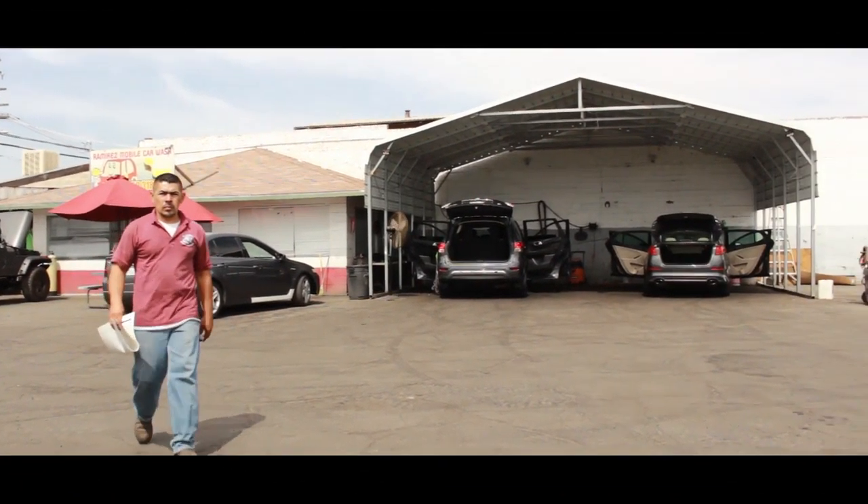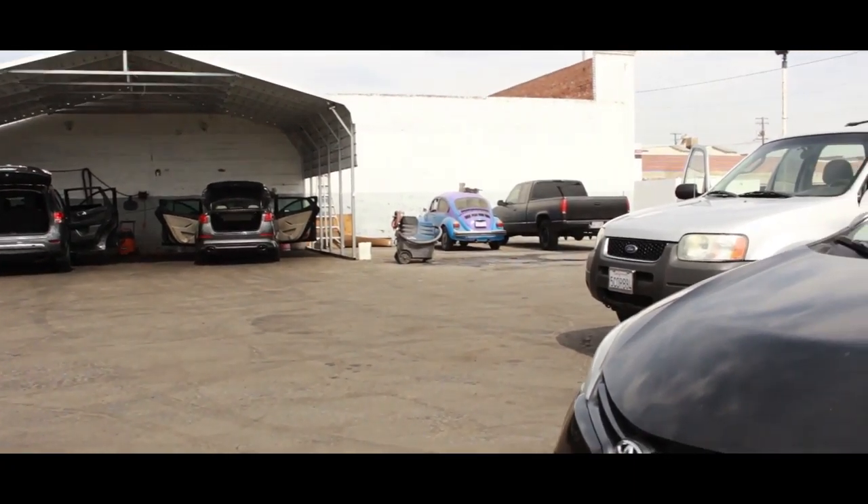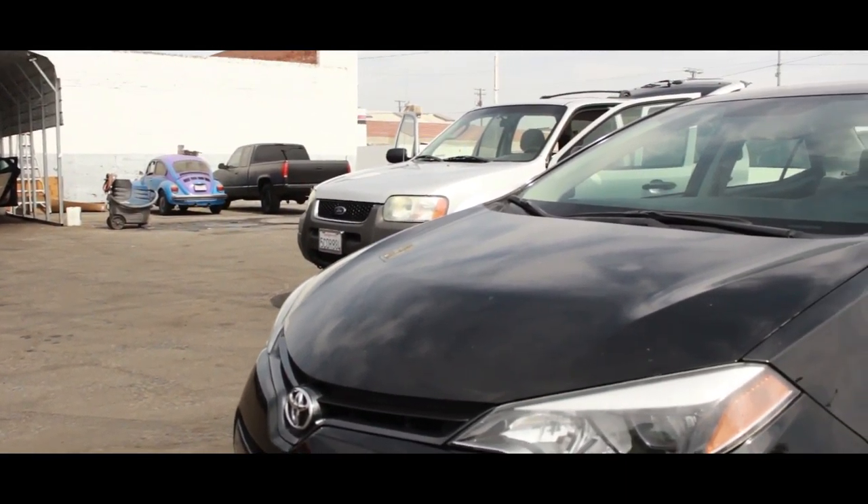Hey YouTube, here we are at Ramirez's Car Wash with another test drive video of this beautiful 2015 Toyota Corolla.